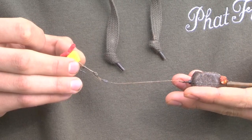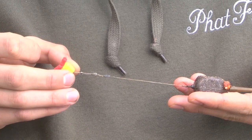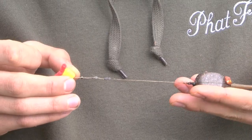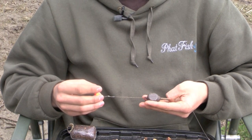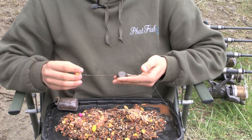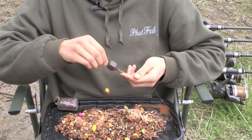This is one of the rigs we've been using: a bit of plastic corn, a fake maggot, fished blowback style on a short piece of braid, fished with an inline lead. When fishing with inline leads, I use them drop-off style, which means the lead can come free of the line and all you're in contact with is the fish. When the fish picks up the bait, the inline lead should drop off the line.